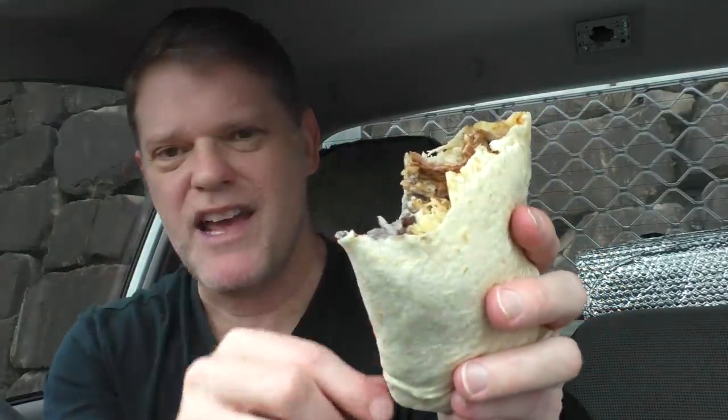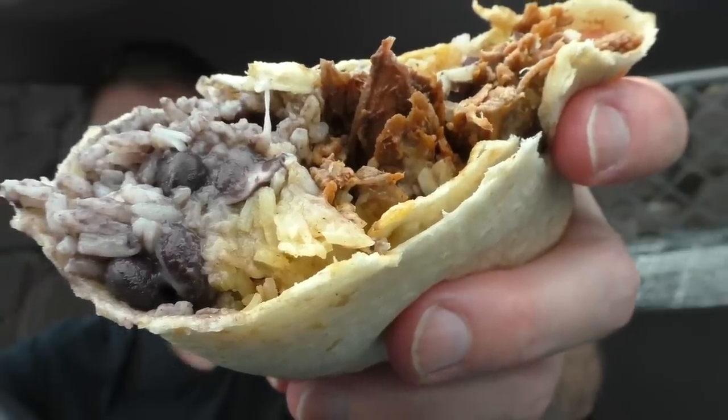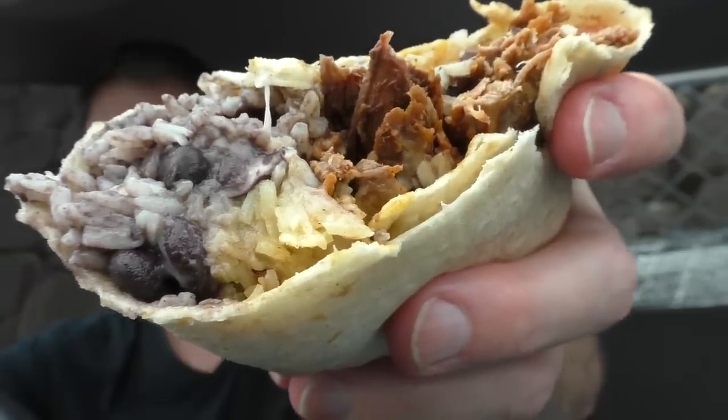They did ask if I wanted sour cream or guacamole as well, which I'd say would make it taste over the top good. There was also a condiment bar so I could have added extra sauces — extra spicy or mild. I just wanted to try it on its own, and so far it's delicious. I'm really enjoying this. It does have quite a lot of rice and beans but there is quite a bit of beef there as well. I think I've had enough to know what score I'm going to give it.